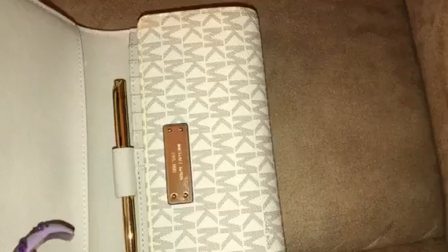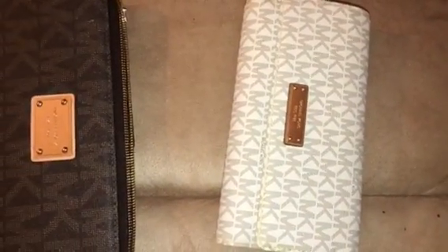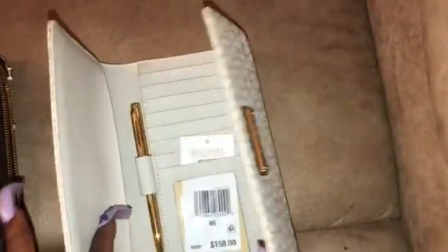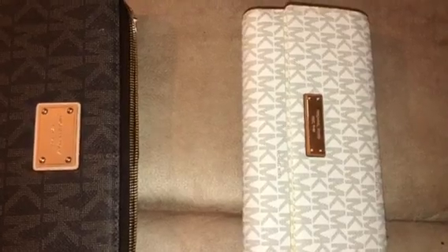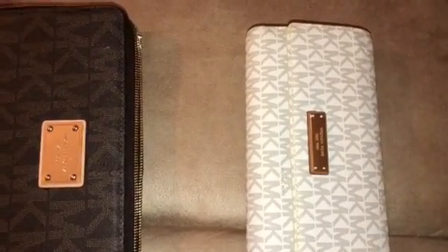That discoloration is from sitting, and that is why I'm trying to go ahead and get rid of this — someone can really benefit. Here's the zipper on the back. If you can't afford a brand new Michael Kors wallet, both of these are authentic, and I'd rather this be in someone's purse than just sitting in my closet. The Michael Kors wallet is $60 shipped, including PayPal fees.